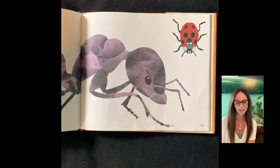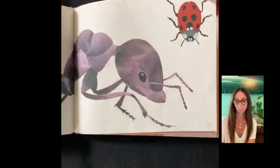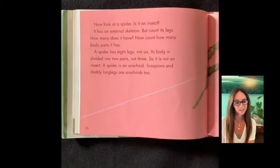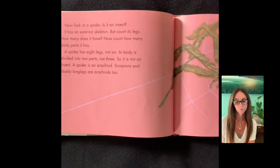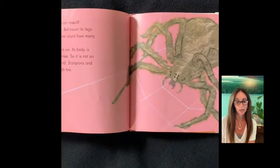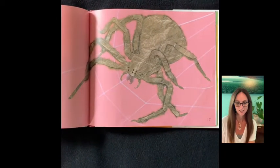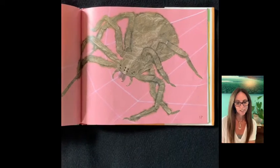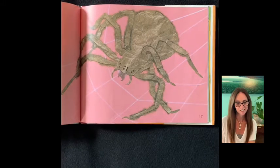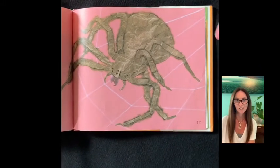Anything that has six legs and three body parts is an insect. A ladybug has six legs and three body parts — is it an insect? Now look at a spider. Is it an insect? It has an external skeleton, but count its legs. A spider has eight legs, not six, and its body is divided into two parts, not three. So it is not an insect. A spider is an arachnid. Scorpions and daddy long legs are arachnids too.